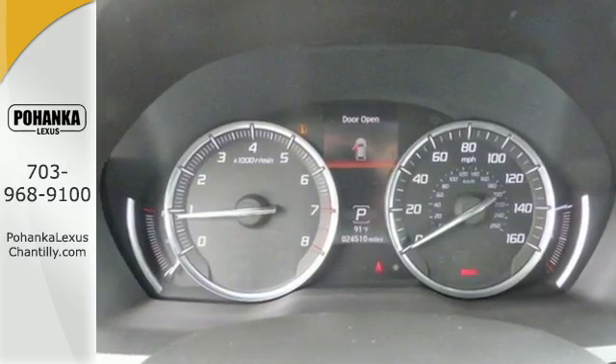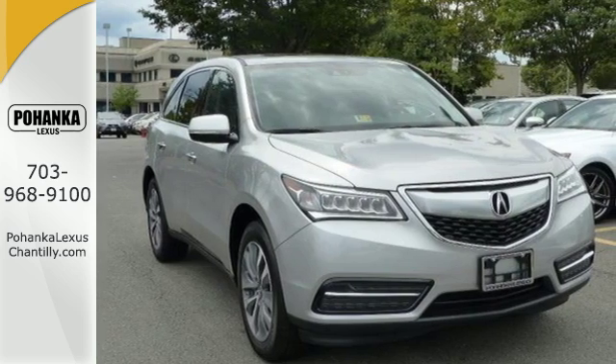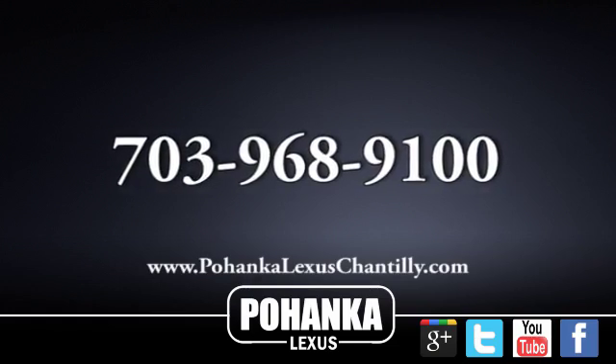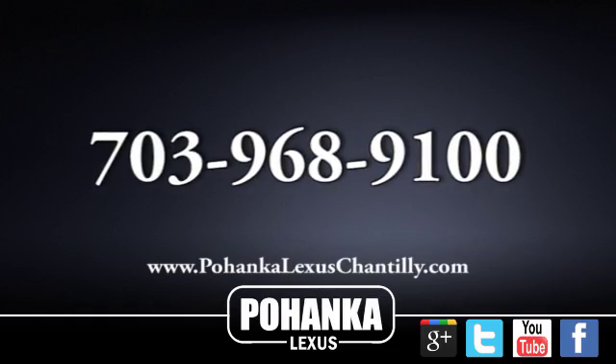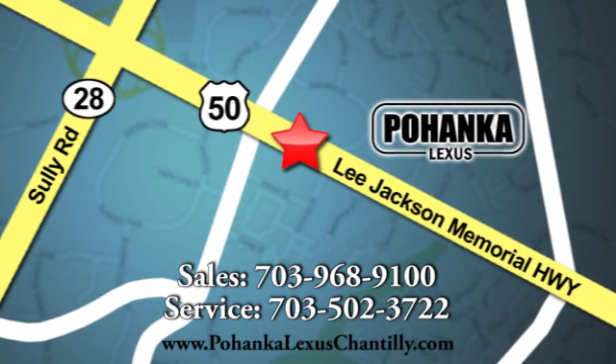Who says luxury and utility can't coincide — this MDX begs to differ. Come in for a test drive today. Call us now for more information on this vehicle or visit today. We're conveniently located at 13909 Lee Jackson Memorial Highway in Chantilly.